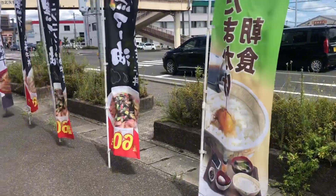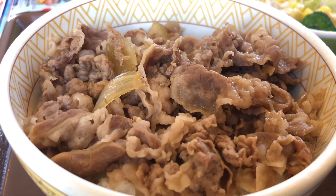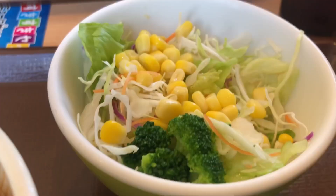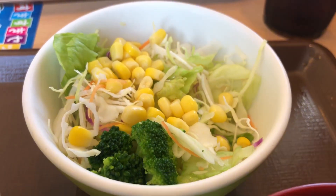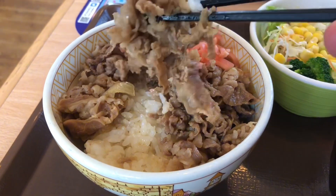Experience the delectable Gyudon lunch set, featuring a flavorful beef bowl accompanied by a fresh salad and a serving of miso soup. Enjoy this satisfying meal at a special price of just 550 yen, which is a fantastic 40 yen discount from the regular cost.